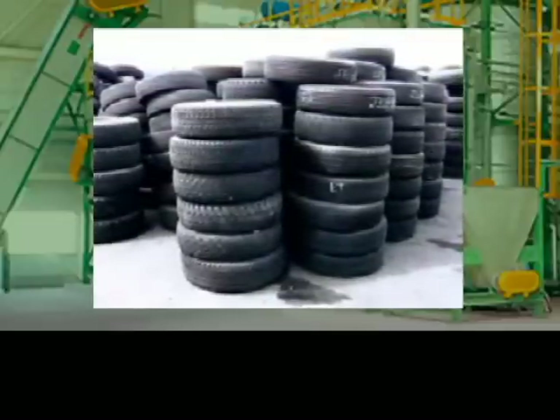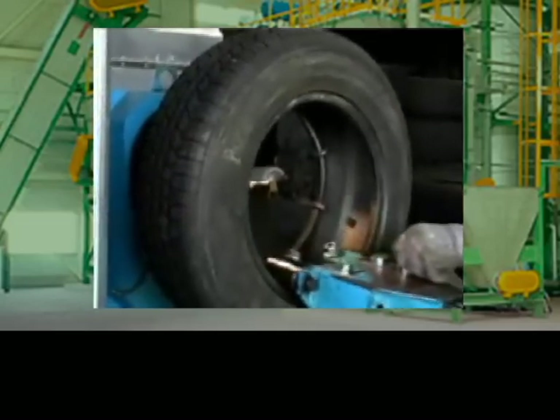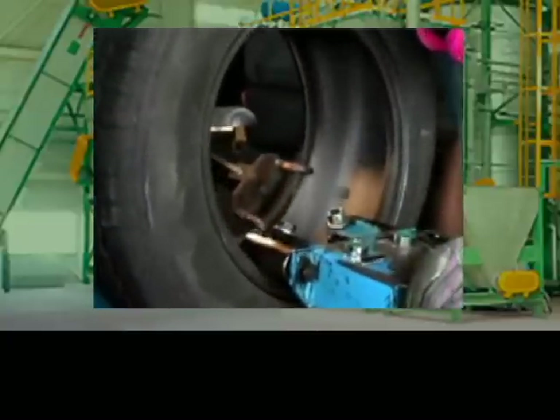These tires are first manually sorted and inspected by size, and then, upon passing inspection, enter the remanufacturing process on their way to becoming new tires again.